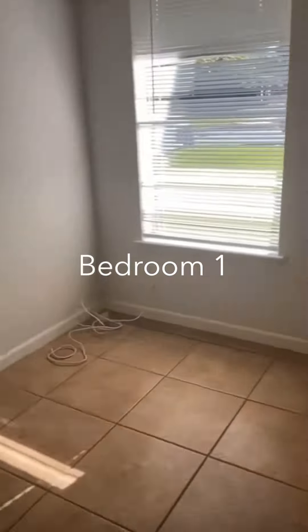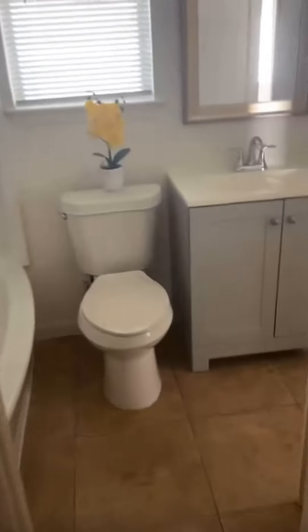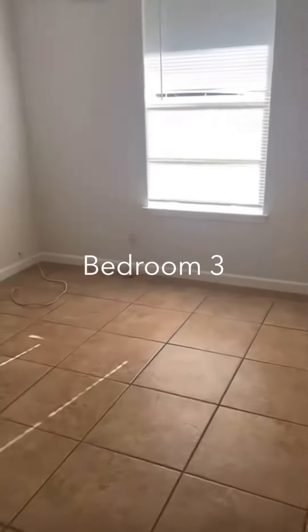This first bedroom is a little bit smaller. It does have a one and a half bath, y'all, so a little bit different here. You can walk in here and this goes out into the master bedroom. And your third bedroom is right here to the back.